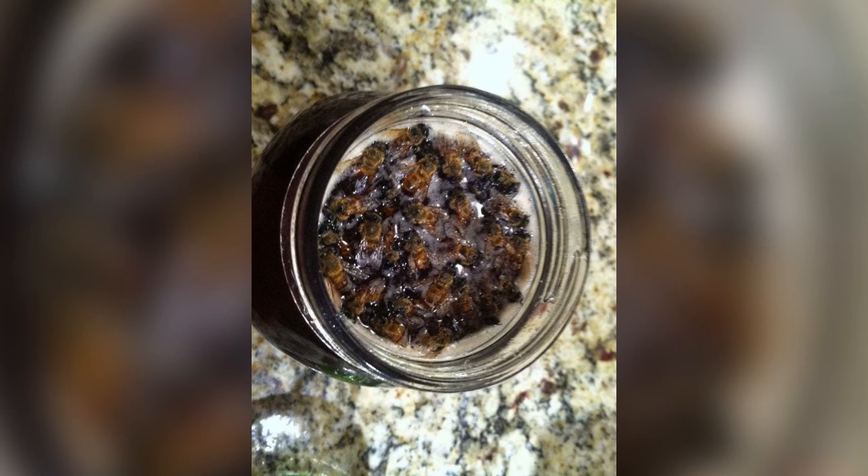This is what happens when you accidentally leave the lid off of a jar of honey. Found out what happens when you point a violet laser at transition lenses.